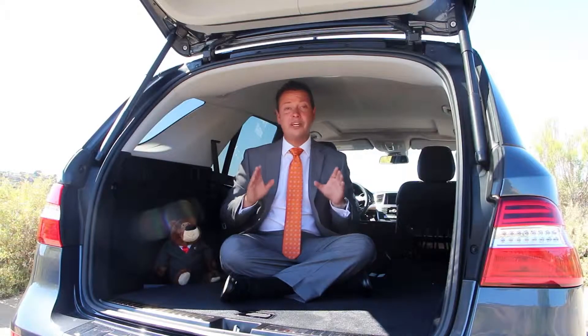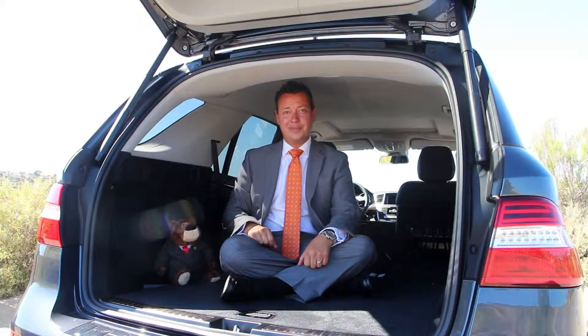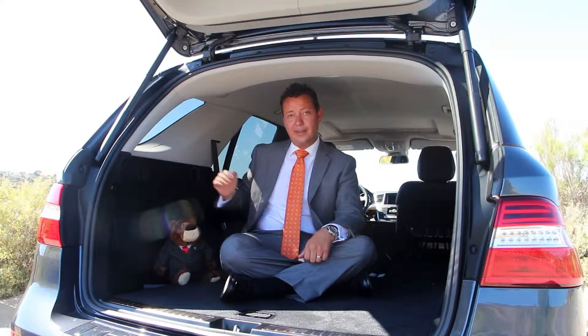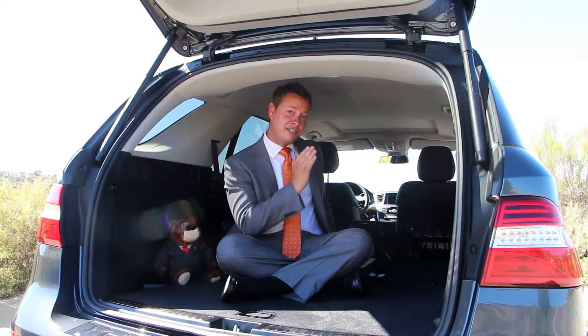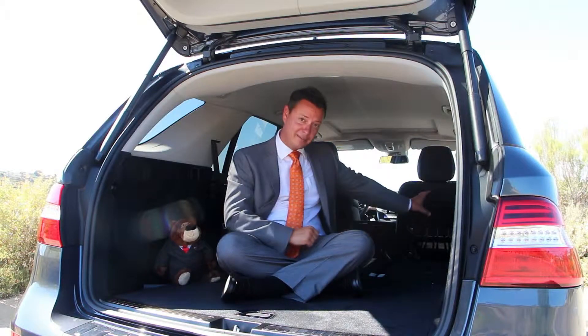The Mercedes-Benz ML has split folding rear seats and offers up to 80.3 cubic feet of cargo space. The sides are designed for easy loading and unloading, and the seat cushions in the back lift up allowing the seat backs to fold down flush with the floor, creating a really cool cargo barrier.